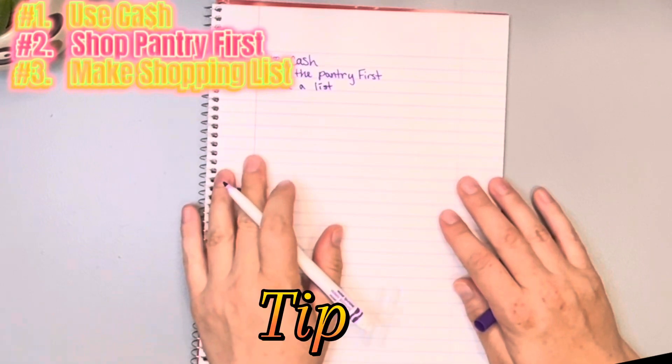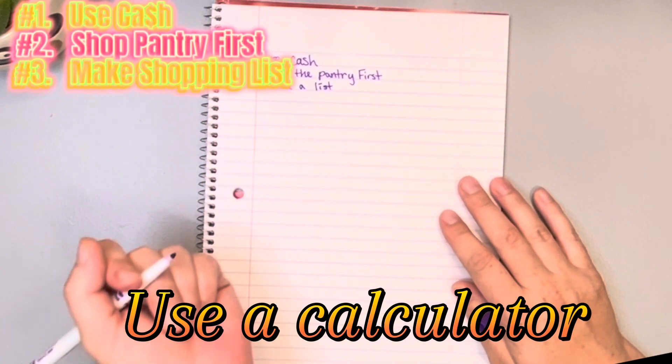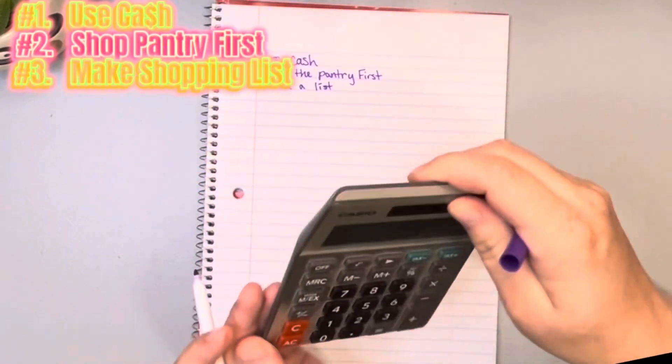Number four: find your calculator and bring your calculator to the store with you. I am not going to just stick with my iPhone because that is easily erasable and easy to mess up. I'm going to bring my trusty calculator — mine stays on my desk unless I'm at the store.